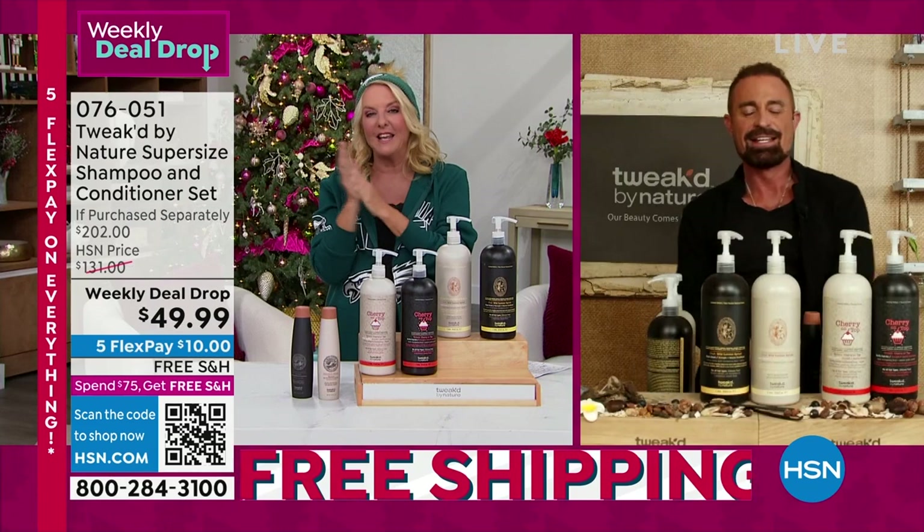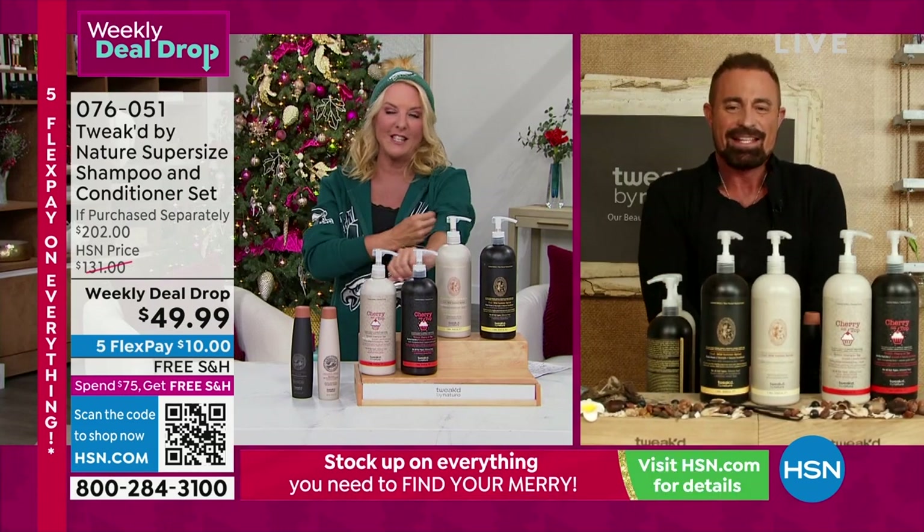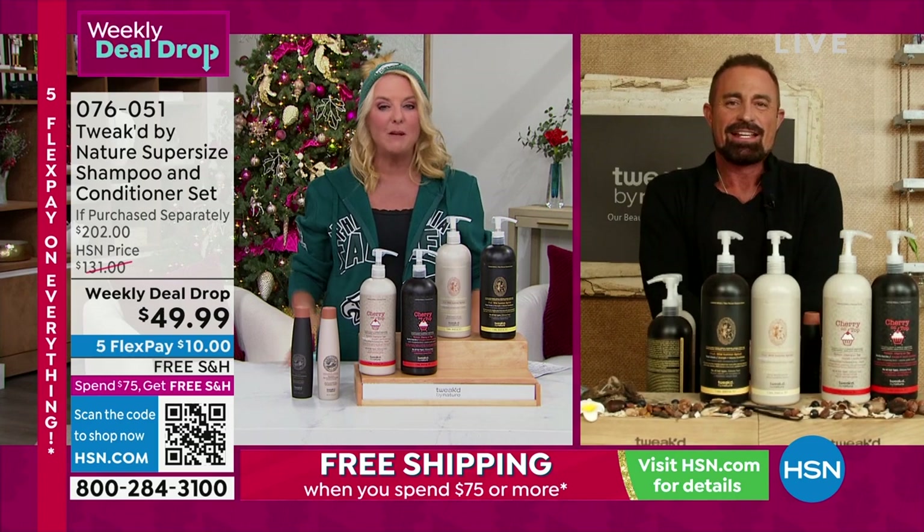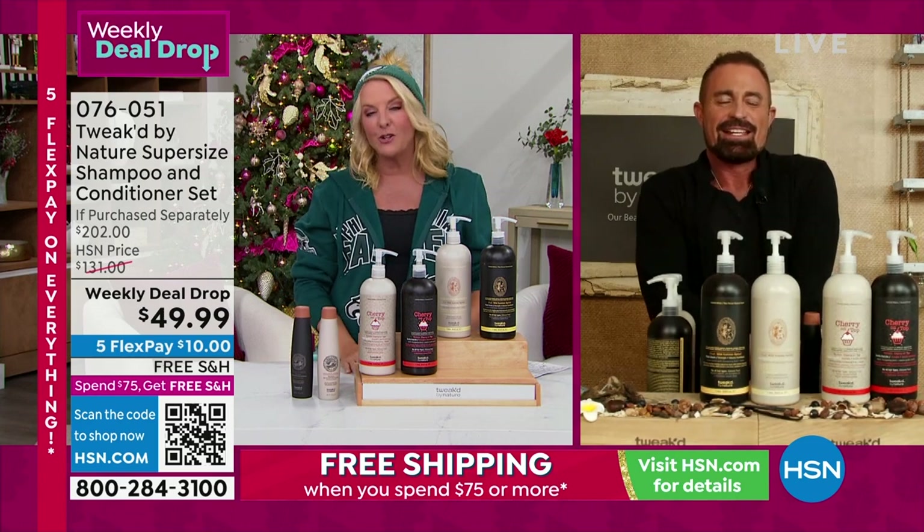Dennis is the founder of the company — super, super successful in this industry. And Dennis, all my love to you and your products because my hair wouldn't look this good, be this full, and be this long without your Tweaked brand.